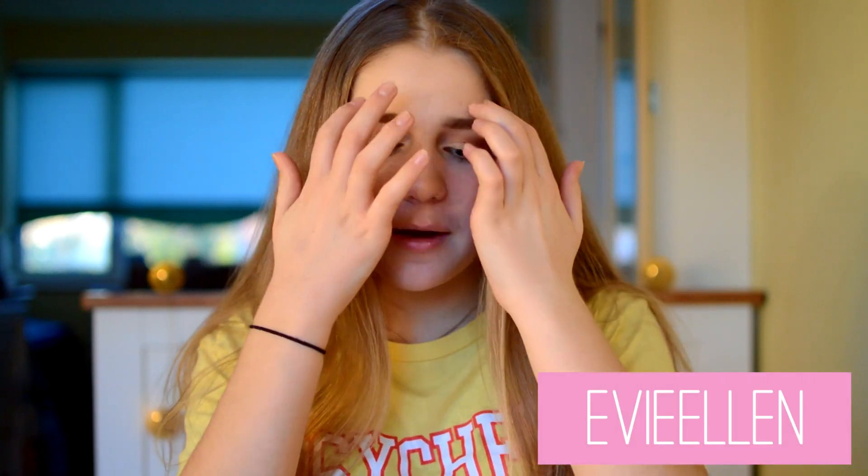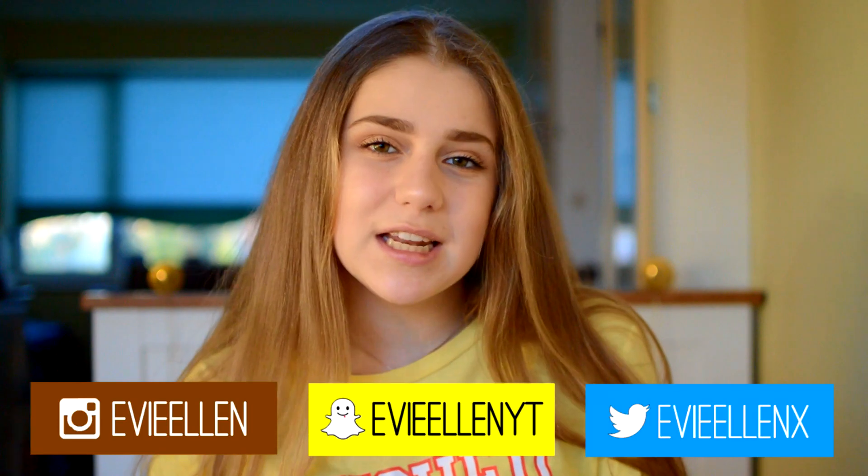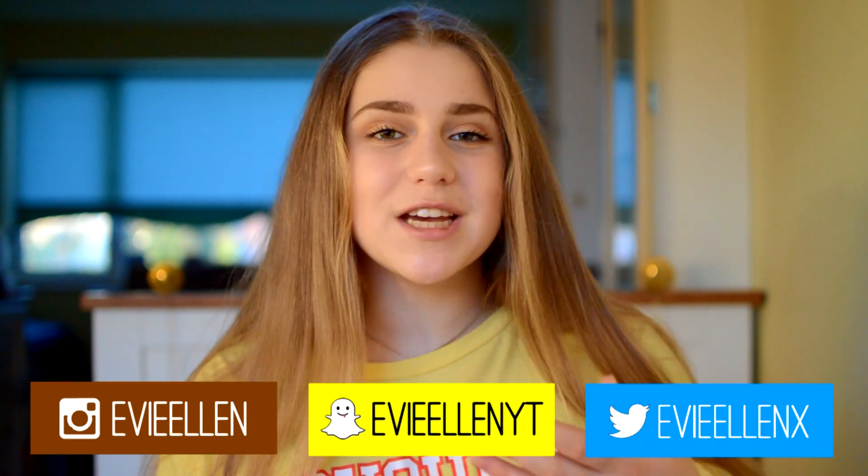It's Evie and welcome back to my channel. So today I'm going to be doing an updated What's On My iPhone. I think the last one I did was when I first got my 6S, back in 2017. I thought I'd go ahead and do an updated one after so many requests. You guys seem to love What's On My iPhone videos, so I thought I would do another one for you all.